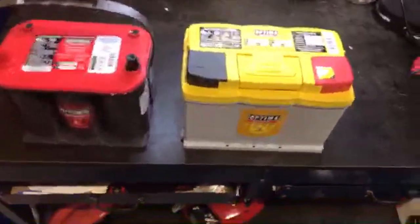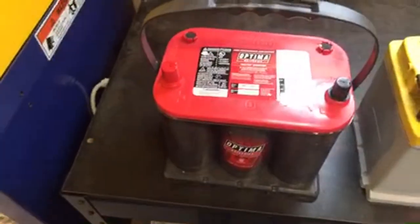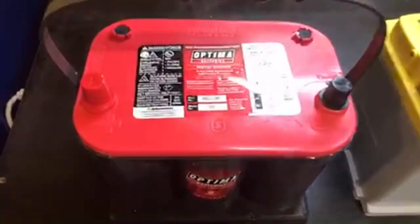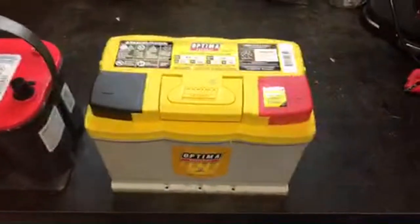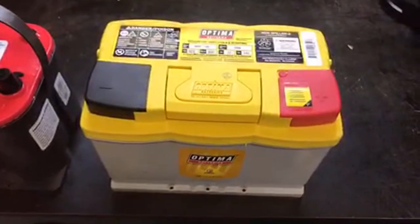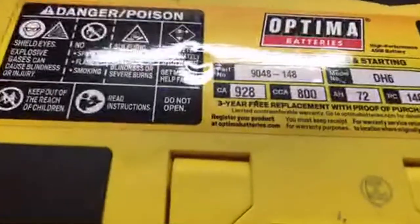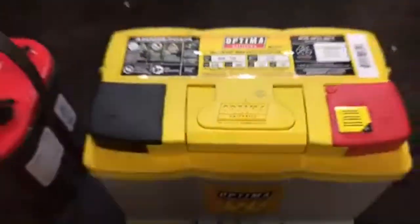This battery right here is a Group 25. This same size battery, 7525, is a 33-pound battery. It has 720 cold cranking amps and it's a 44-amp-hour battery. This battery, our H6, is a 54–55 pound battery. It has 800 cold cranking amps and 72 amp-hours of reserve capacity.